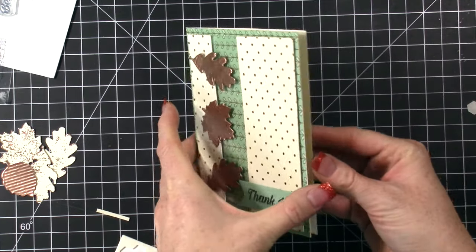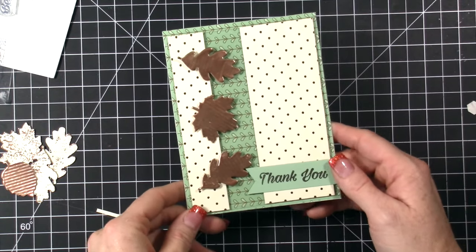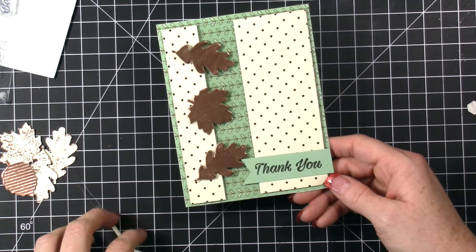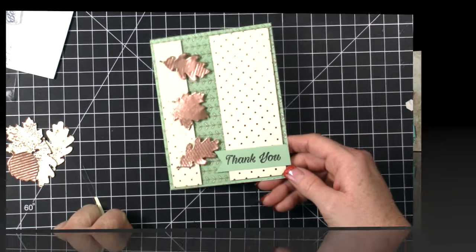I hope you guys have enjoyed seeing this card. Make sure you head over to my website so you can hop to all the other blogs and check out all the great projects. This is for the Thailand incentive trip blog hop. Thank you guys so much and I will chat with you guys later this week.